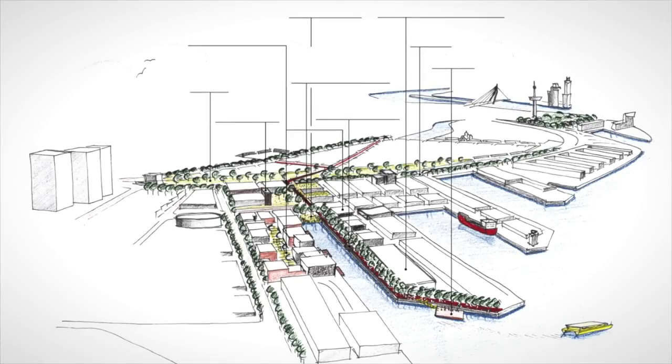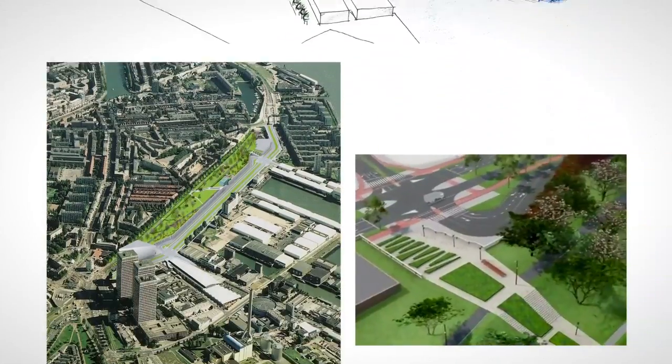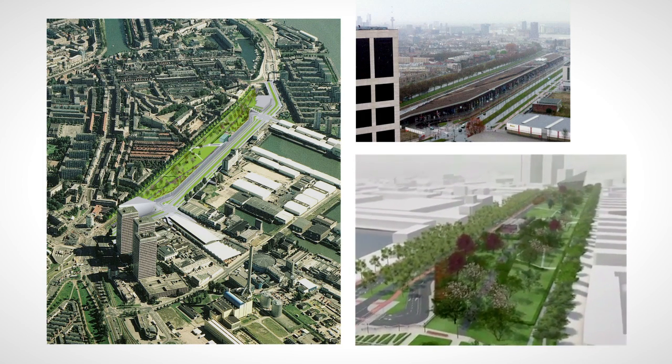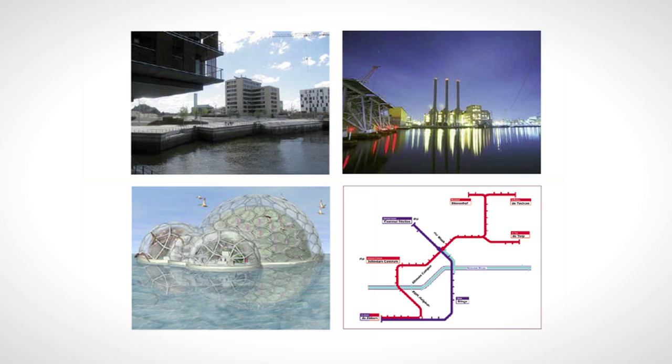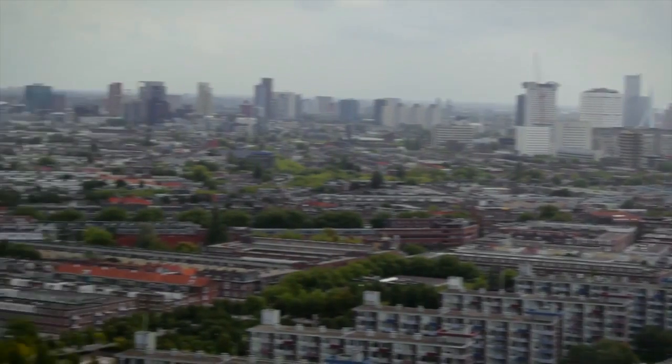The Rotterdam Science Tower is located in a transforming area in terms of sustainability. An urban green park is currently being constructed on the rooftop of the 1 km Big Shops Park Boulevard. Also surrounding the tower are the Rotterdam Climate Campus and the Marconi Free Zone, all part of the sustainable modernization of the Fierhavens area.